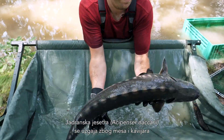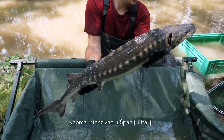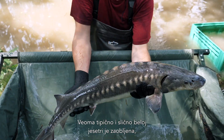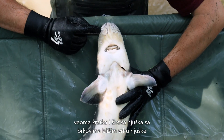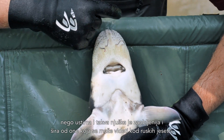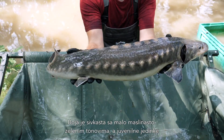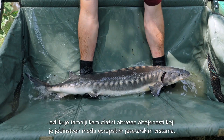The Adriatic Sturgeon, Acipenser naccarii, is farmed for meat and caviar in both Spain and Italy quite a lot, and also used for reintroduction efforts in the Adriatic basin. Fish that can also reach roughly two meters in size. Very typical and very similar to the White Sturgeon, you have this very round, very short and broad snout with the barbels located closer to the tip of the snout than the mouth. Coloration is grayish with some olive green tones, and juveniles have a dark camouflage pattern which is quite unique in European sturgeon species.